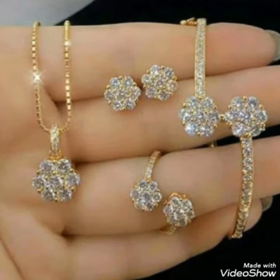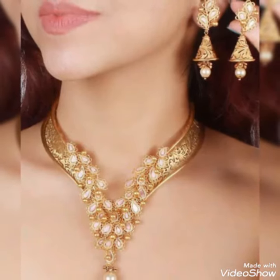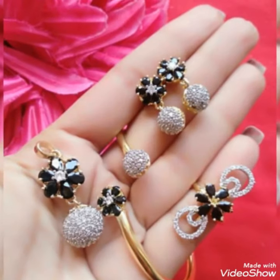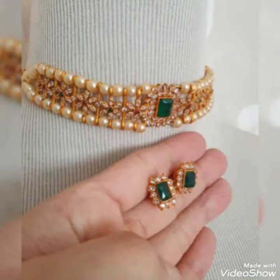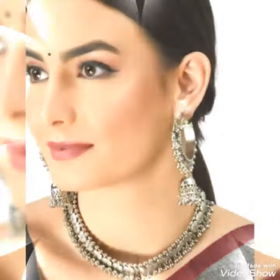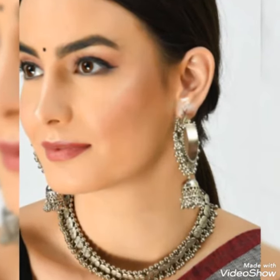Before telling the website, please subscribe to my YouTube channel Stylish Drestry and press the bell icon. By pressing the bell icon you'll get all the notifications of my upcoming videos. So friends, you can buy this collection from AliExpress.com.